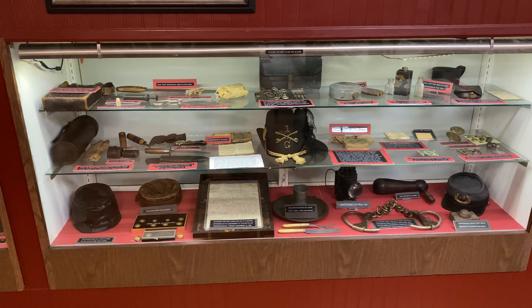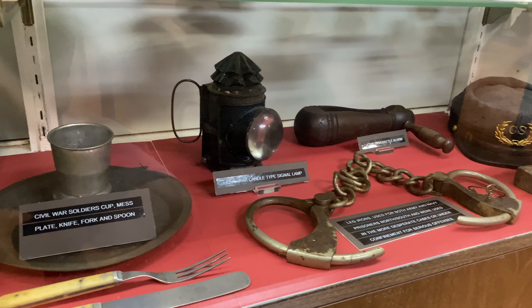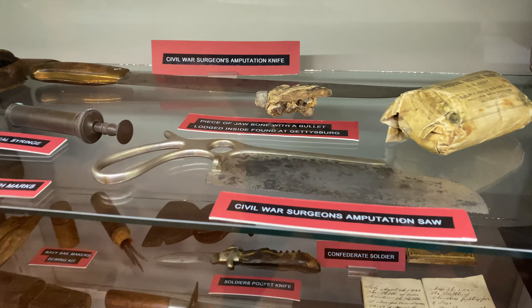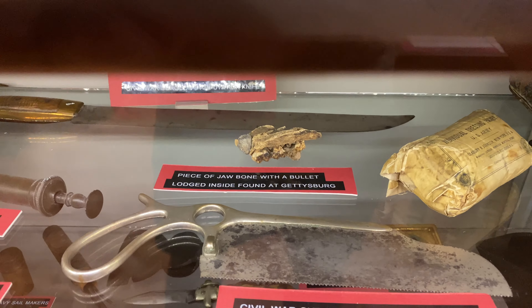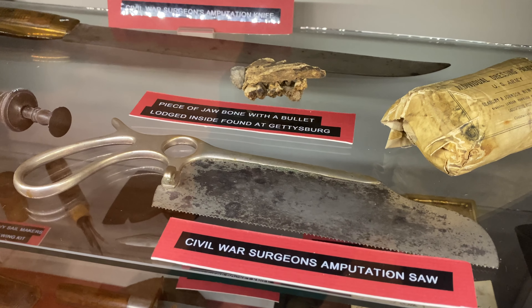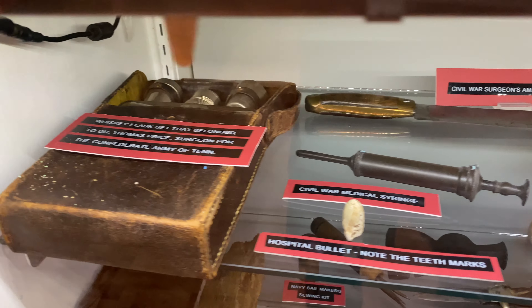Stepping back from one of the displays to show you how packed these shelves are with incredible artifacts. We have what looks like a set of shackles used for prisoners, a signal lamp, a mess kit, and a surgeon's amputation saw. And there's a piece of jawbone with a bullet lodged inside found at Gettysburg - that is one of the most fascinating and morbid things I've seen. Here we also have a hospital bullet, a Civil War syringe, and a whiskey flask set.